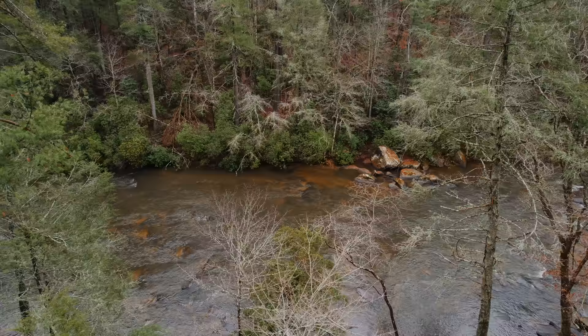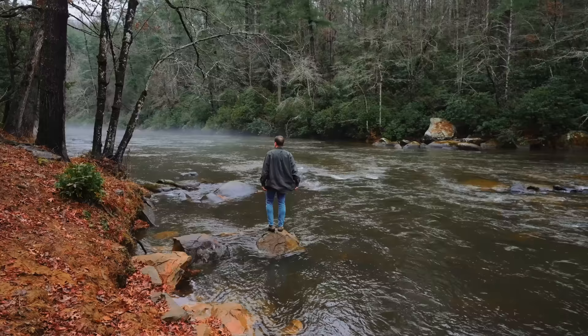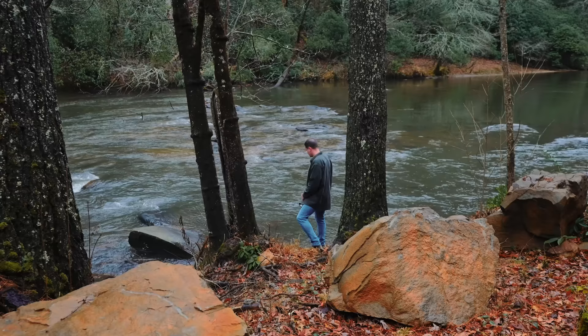We're going to be touring this really unique Airbnb built right on this mountainside overlooking 300 feet of private river frontage, and there's also a waterfall on this property. Let's go check it out.